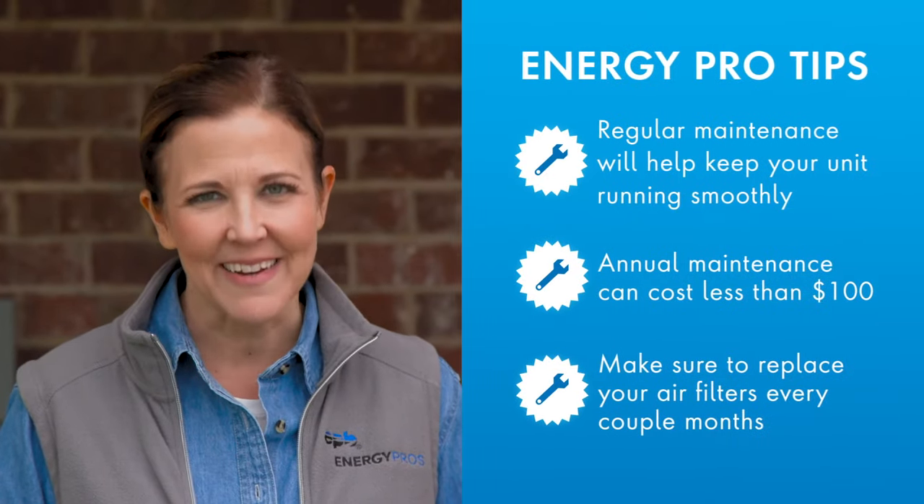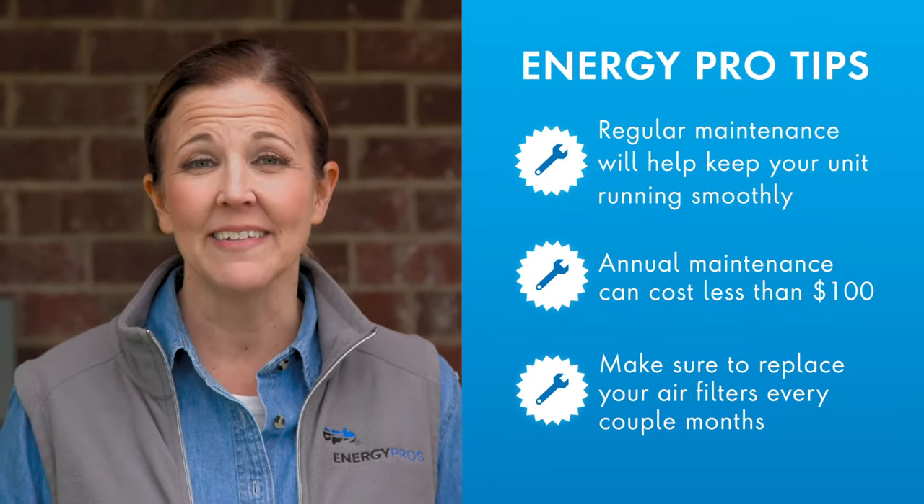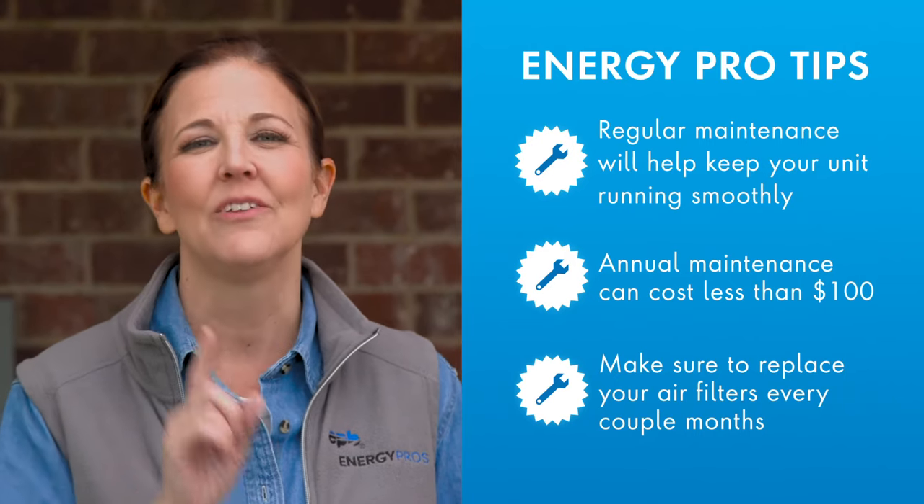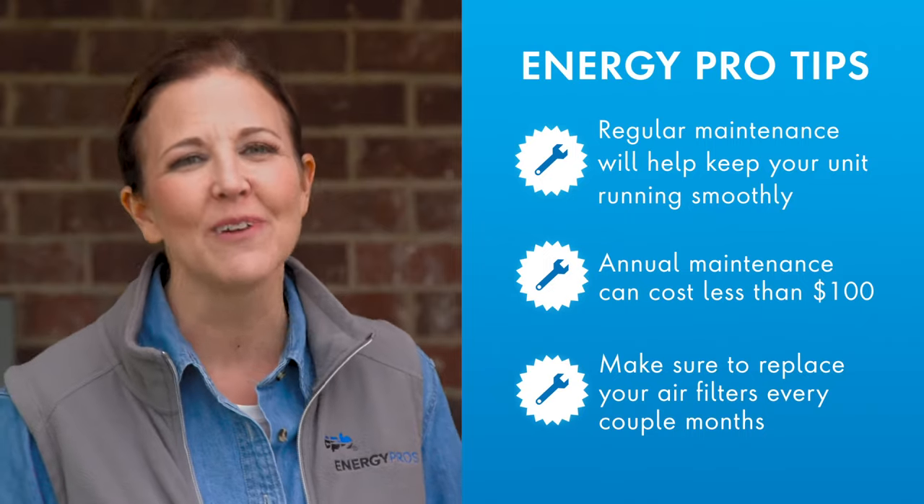Remember, no unit lasts forever. But if you want to keep yours running as long as possible, regular maintenance is key. Annual maintenance by a certified technician is usually less than $100, and don't forget to replace your air filter every couple of months.